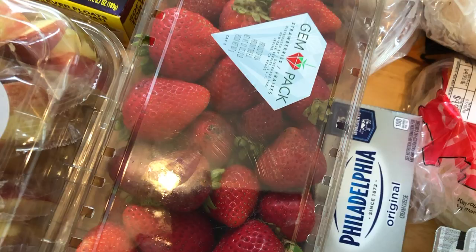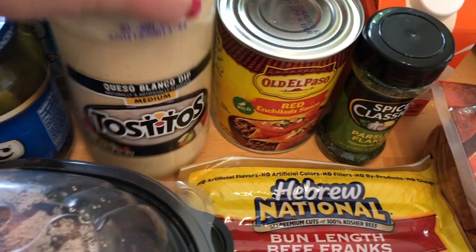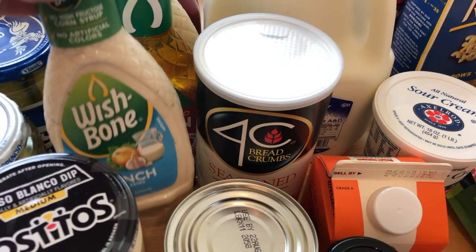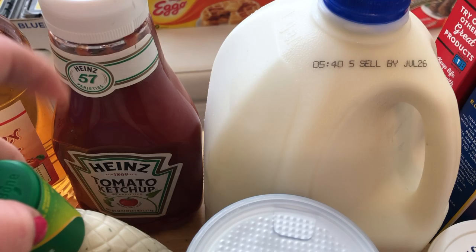I grabbed some roasted red pepper hummus, strawberries from Walmart, butter, and applewood smoked Jimmy Dean bacon — on sale at ShopRite, so I wanted to try it. I got Hebrew National hot dogs, queso blanco dip on sale, red enchilada sauce, parsley, and the Wishbone dressings — three for three. I got ranch, robusto Italian, and Caesar.